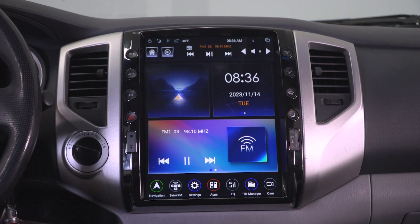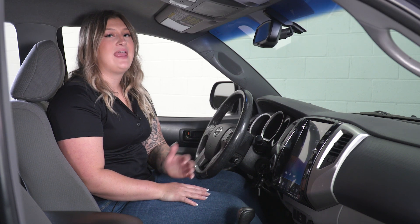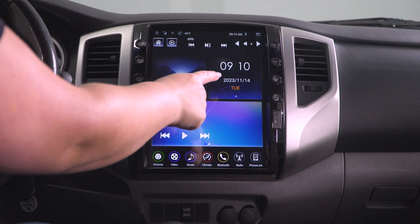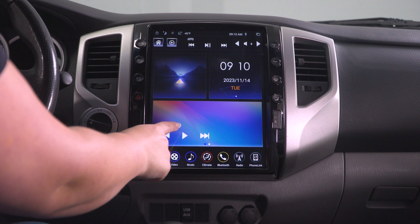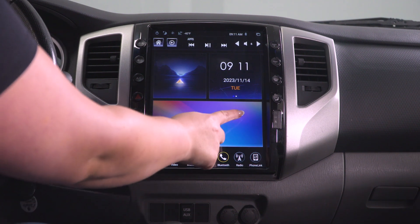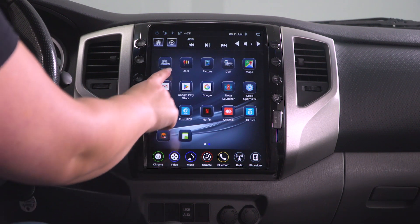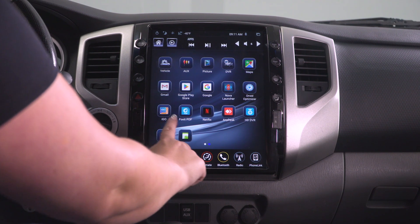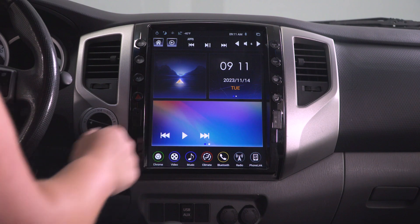What I will do is show you a full demonstration and walkthrough of how this system works and what you can expect from your new Navos Gen 5 radio. Once you turn your Tacoma on, you'll be greeted with a home screen that has a couple of shortcuts — your navigation, your time, your calendar, and a music shortcut down at the bottom. You'll also be able to scroll over and see all of the apps that are downloaded onto this system.